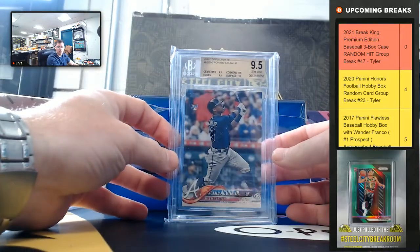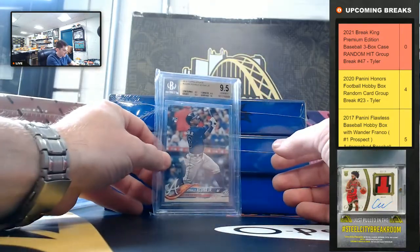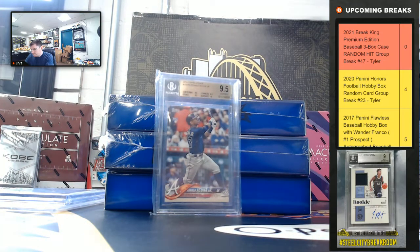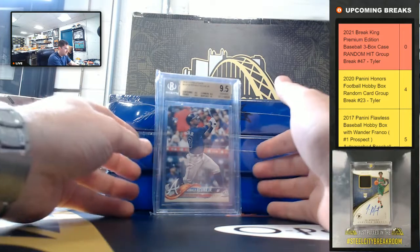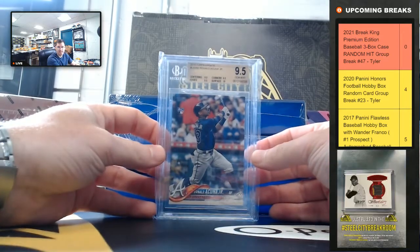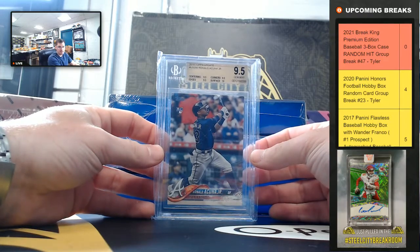Topps Update, Ronald Acuna Jr. — 9-5, Jim Min subgrades, surface being a 10. So that's a nice one, Ronald Acuna Jr.